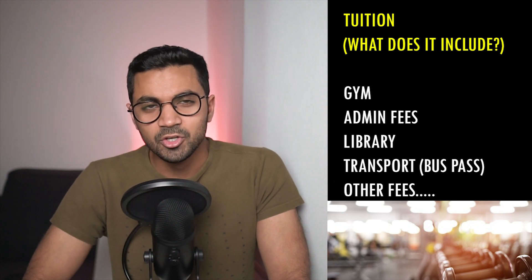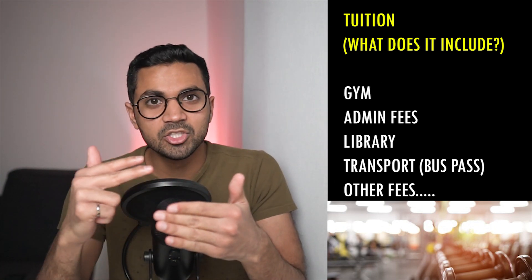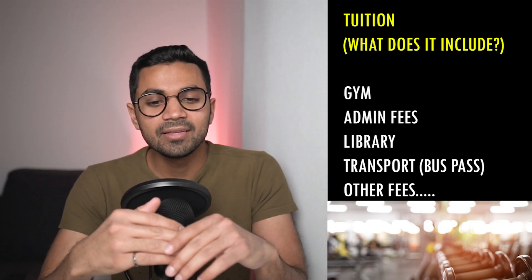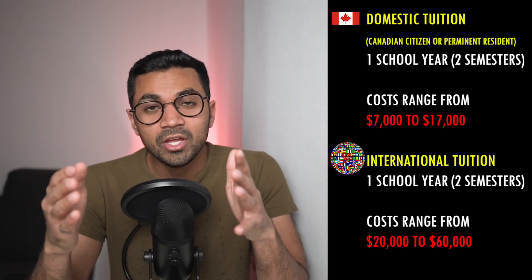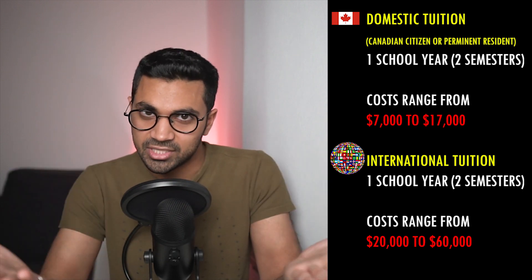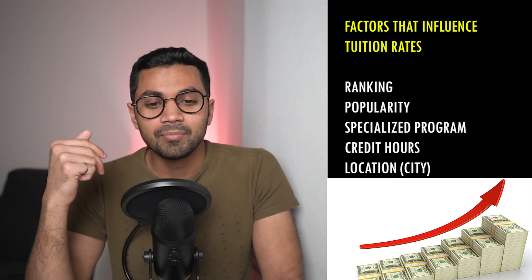Let's start off with number one: your tuition. Your tuition will make up the overwhelming bulk of your costs. This includes your courses, your administrative fees like gym, library, student association, and also other fees like transportation at times — some universities cover unlimited use and a whole bunch of other fees. Tuition fees for domestic students range in Canada from around $7,000 per year to $17,000, and international students range from $20,000 Canadian to $60,000 Canadian dollars. So why is there this huge disparity in costs? Costs are pretty much determined based on the province, your city, university ranking, and many other factors.